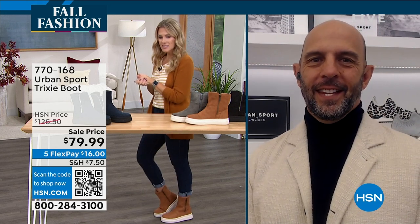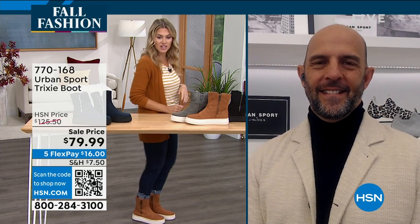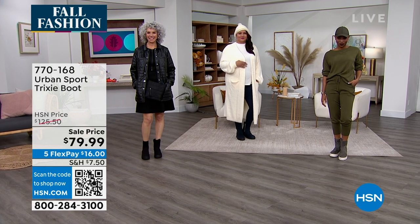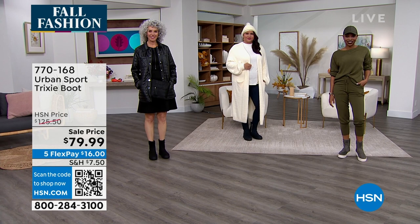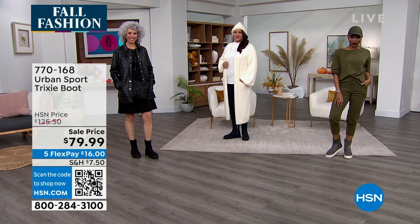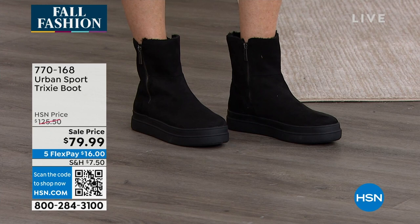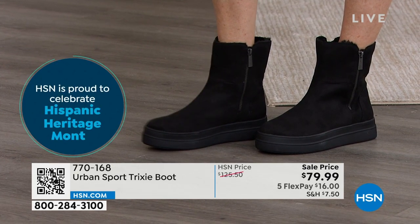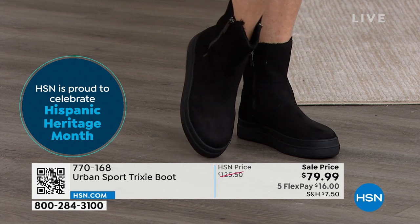The Trixie boot is a boot we took from our regular J Slides collection. J Slides has been around about eight years and we make high quality fashion shoes, boots, and casuals for all the high-end department stores and retailers. We've taken some of the best items from J Slides and brought them into the Urban Sport collection, which is our athleisure collection. The Trixie is a boot we've had in our collection for the last eight years — with us from day one. We want to bring your customer the best materials at the best price on the boot that we've had absolutely tremendous success on.